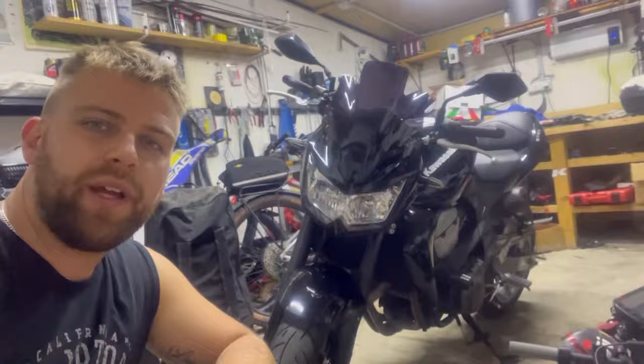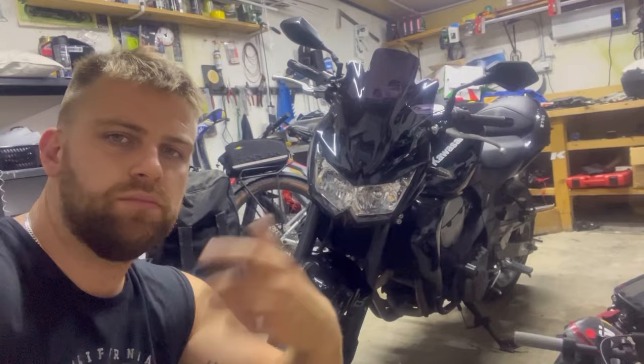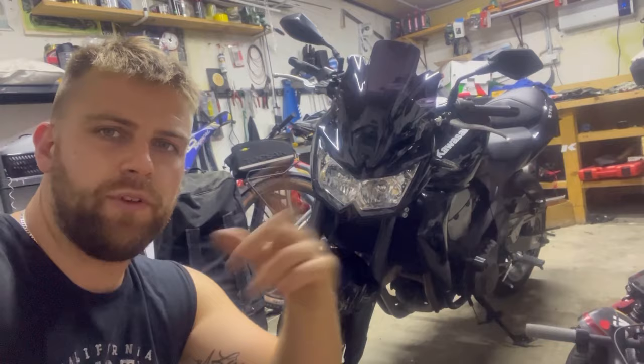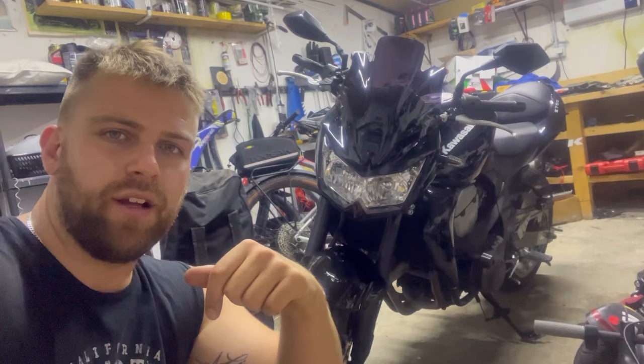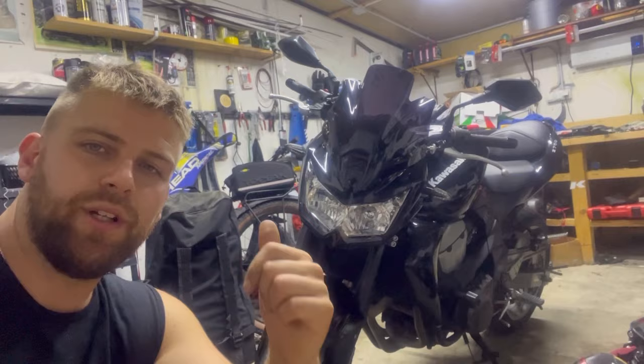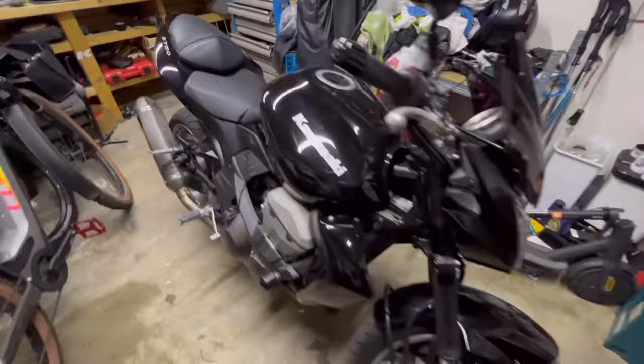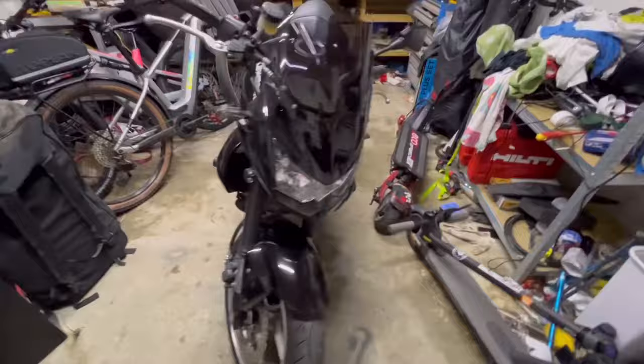Hello everyone, it's Mike. It's another day and we have another bike here. Two days ago I purchased a Kawasaki Z750 2008. It's a nice bike, it's in black. I'm filming it in my garage because the light has gotten me — it's dark outside — and tomorrow I already have a buyer for this bike, so I'm trying to do a quick review in the garage under the lights.